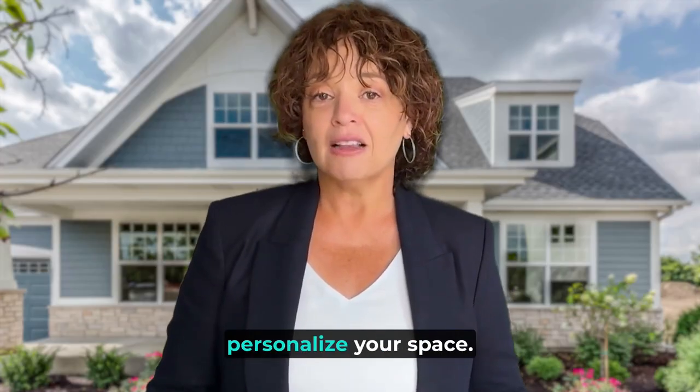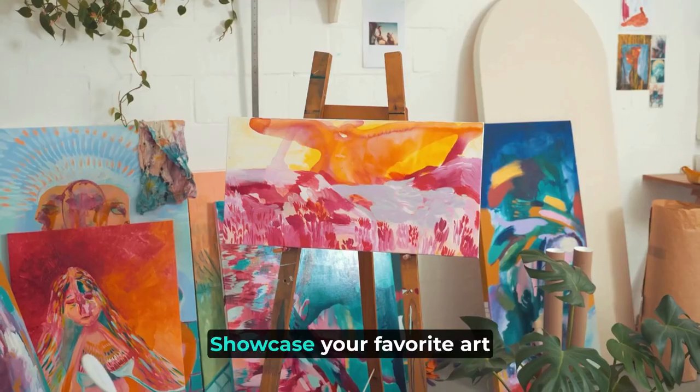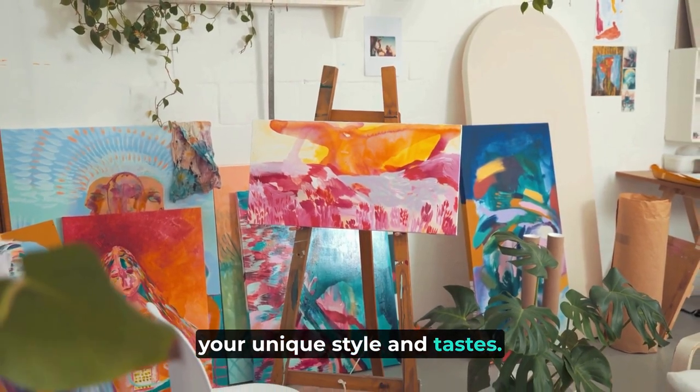And here's a bonus tip: personalize your space. Above all, infuse your personality into every aspect of your renovation. Showcase your favorite art, display cherished mementos, and choose decor that reflects your unique style and taste.